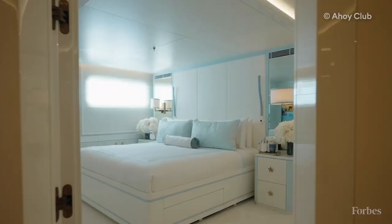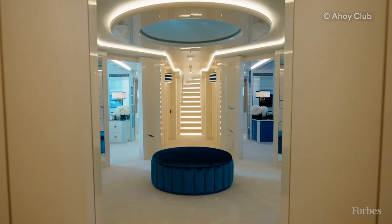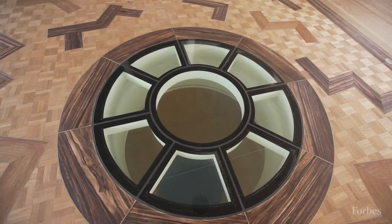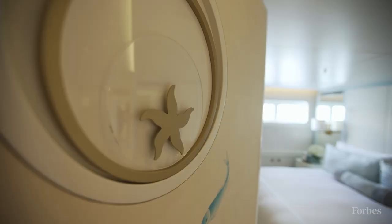Moving forward, we're into the lower guest cabins. There's a fantastic foyer here with natural light coming from the sky lounge on the boat deck. Was this all completely rebuilt? The lower two decks of the vessel are what we call a full refit — you won't see a panel that's original. There was a strong influence from the owner's wife, Larissa. She's got great taste and does a great job on that.